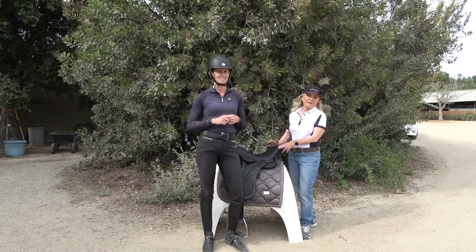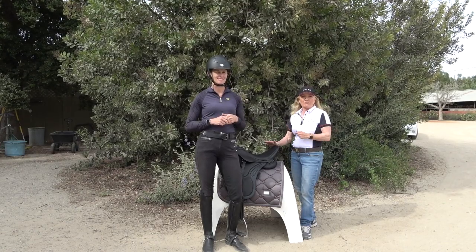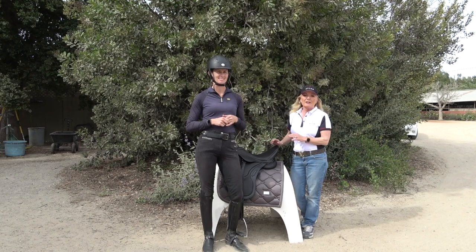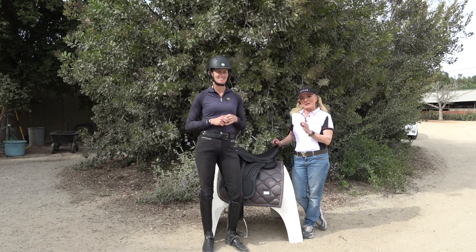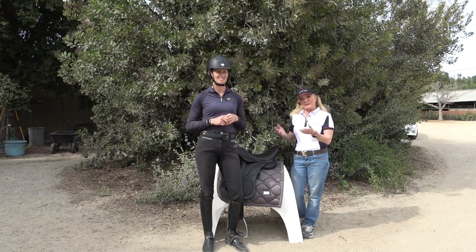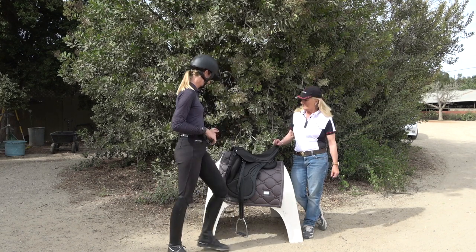It's important to have an assessment of what's inside your saddle so you know you're putting on a proper fit for the horse. Saddles can also be widened and narrowed — some companies offer that so the saddle can grow with your horse. Some saddles are wool-flocked, so the flocking can be balanced as well.